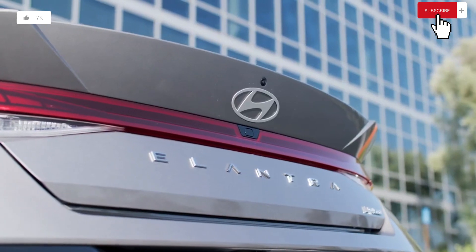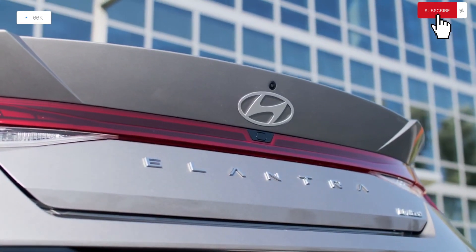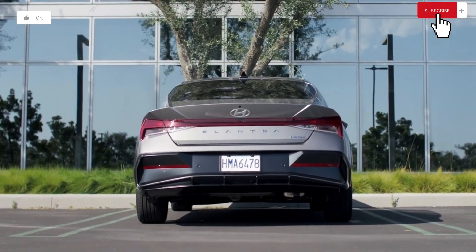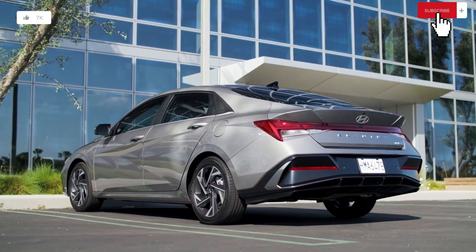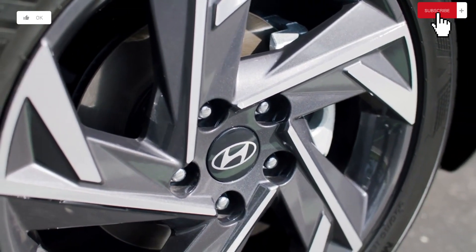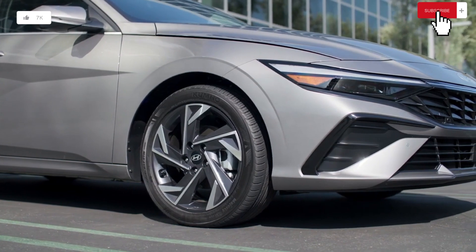The performance-focused N, which we separately assess, is by far the most popular and enthusiast's choice of the Elantra line. But those who find the price of that car too much to bear might want to think about the more moderate N-Line variant. We were thrilled with the N-Line's quicker acceleration and deft handling after a brief test drive, since they increase athleticism without degrading the ride.